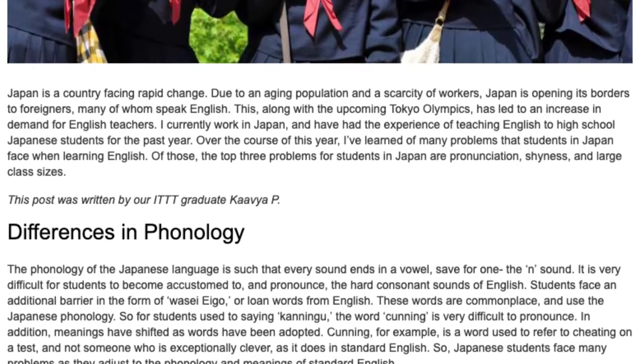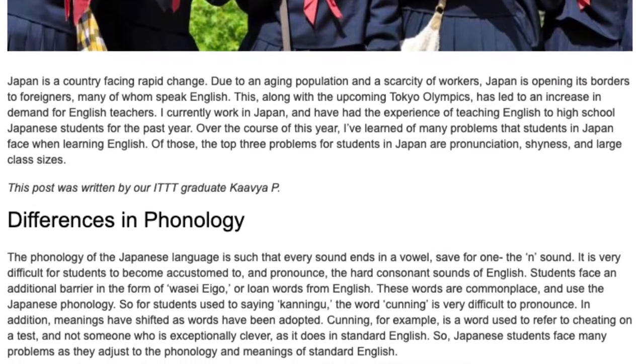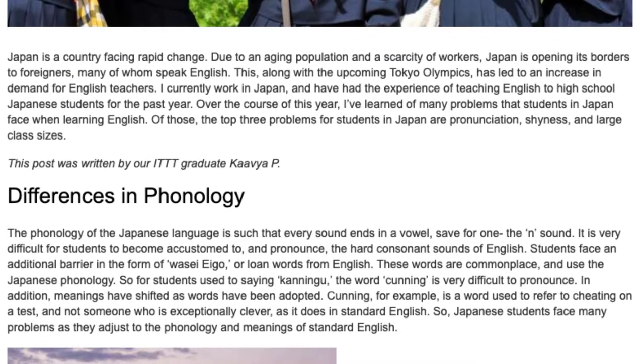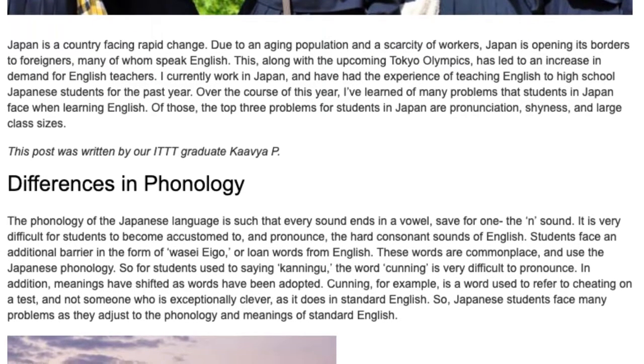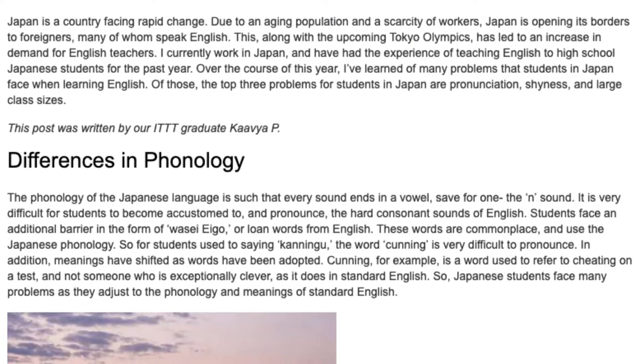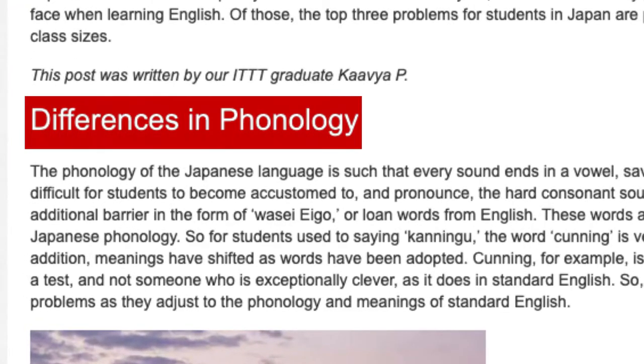Over the course of this year, I've learned of many problems that students in Japan face when learning English. Of those, the top three problems for students in Japan are pronunciation, shyness, and large class sizes.